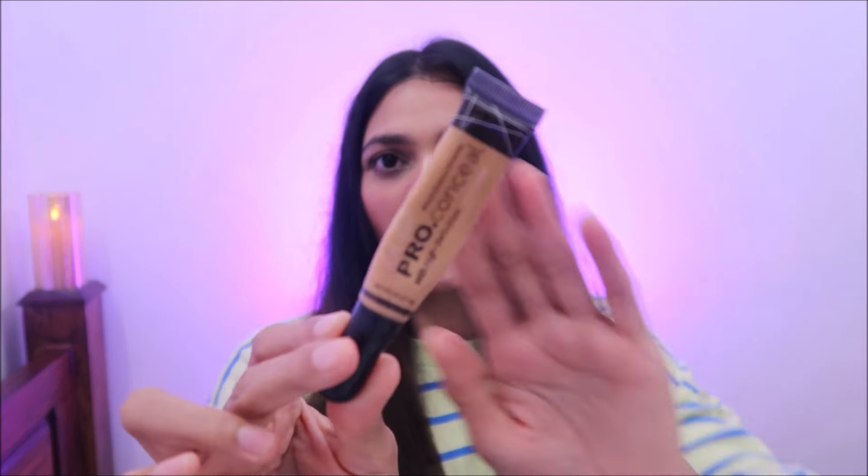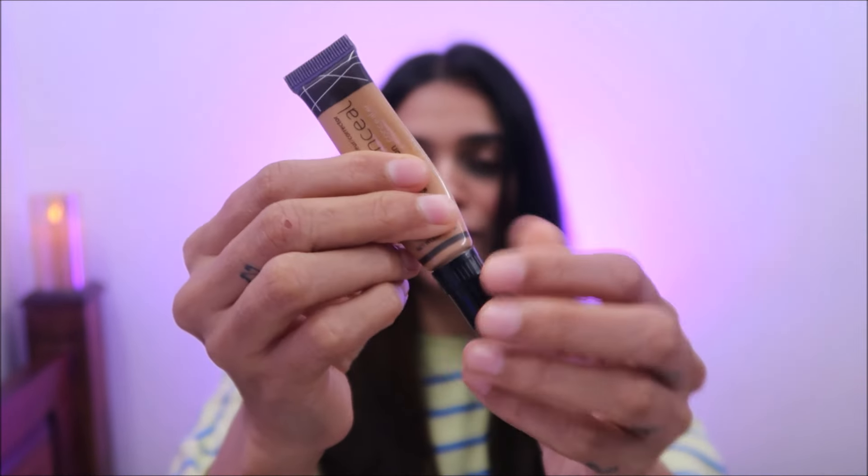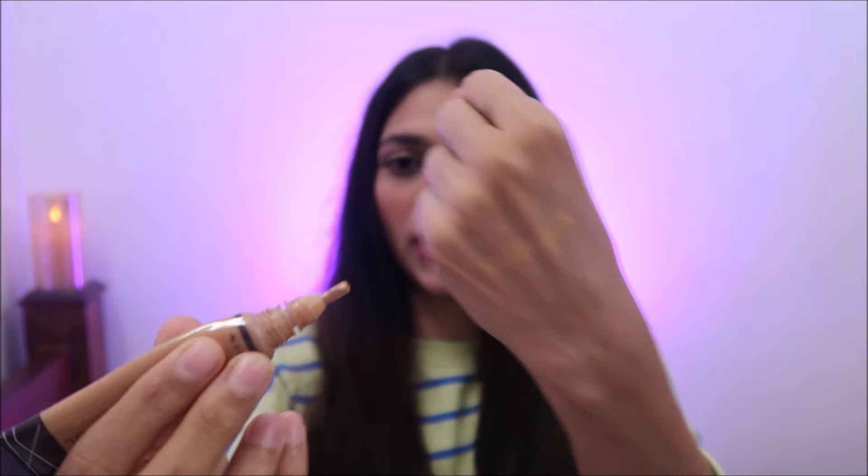And now coming to my most used and most favorite concealer of all time — it is the LA Girl Pro Conceal in the shade Medium Beige. I have mentioned it in videos, I have used multiple tubes of this. Here is the swatch of my shade — this is my perfect shade. I look for this type of coverage, and I have used this shade because I have dark circles. I have used the perfect match shades and highlighting concealers. This is one of the best and most favorite concealers.